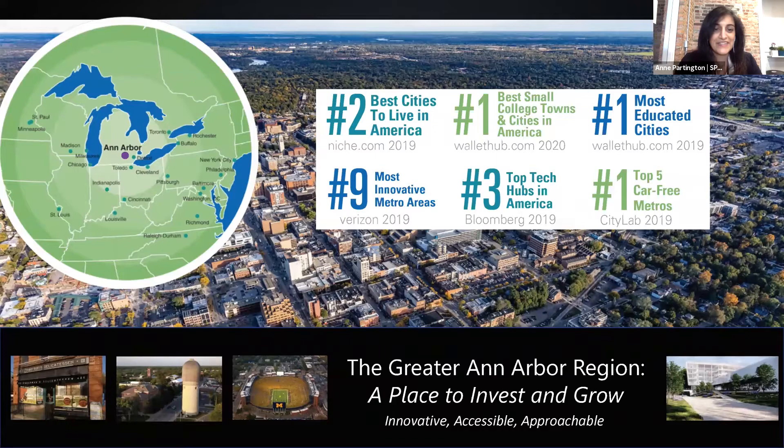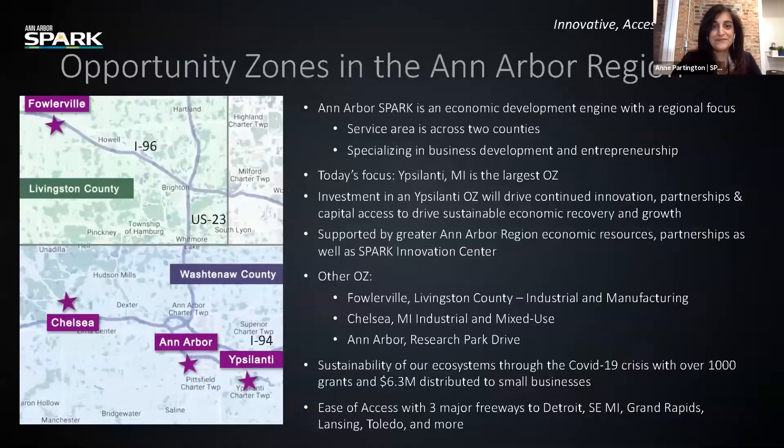Walking across the bottom of the page, you will see the world-famous Zingerman's Deli, the Eastern Michigan Water Tower, the University of Michigan Football Stadium, and to the far right, one of our newest additions, KLA, a California-based semiconductor company planting new roots in our area. It is our goal to create a thriving, equitable, and diverse Ann Arbor regional ecosystem that will continue to make this area innovative, accessible, and approachable.